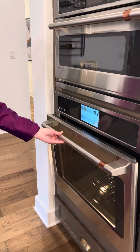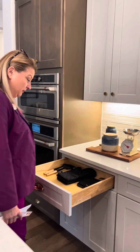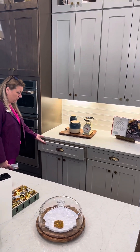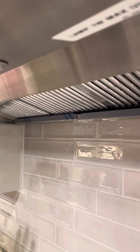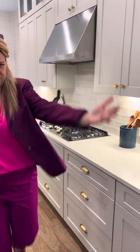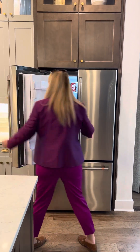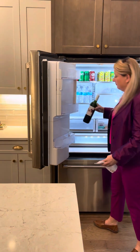Look at that! In here for all your holiday baking, you have enough room. Gas community here, lots of buttons. Let's see what a model home has in their fridge — oh, you always need a bottle of wine!